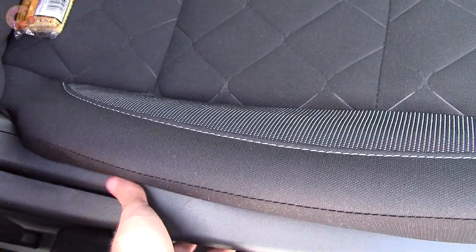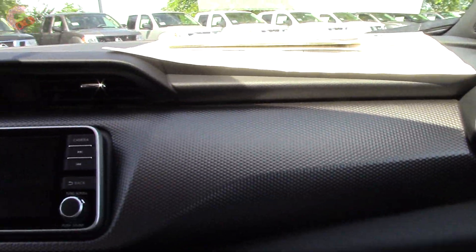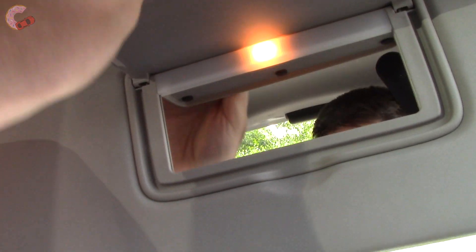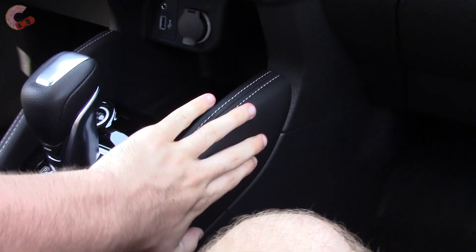Obviously the passenger seat of the Kicks is manually adjusting. From the passenger side you do have some nice trim and a dampened glove box that's actually really big. The sun visor is also really big and it does have a light and mirror as well as an extension at the side. It's also nice to see that it has leather padding where your knees might touch.